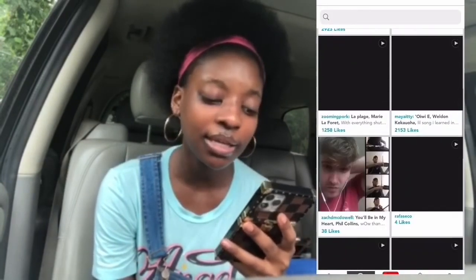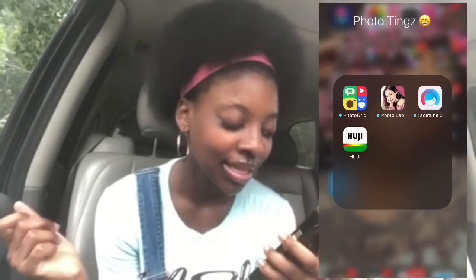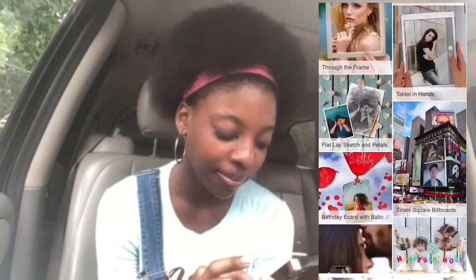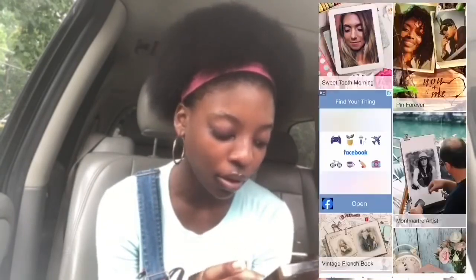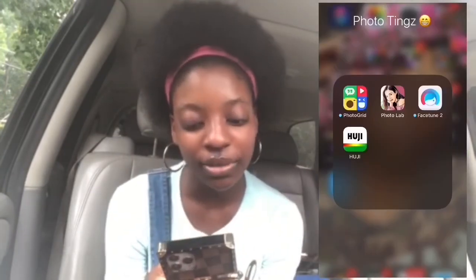The next folder is 'Photo Team' — these are photo editing apps. You've got Photo Grid for photo collages, then Photo Lab, which is really really cool. Basically you go to categories and pick all these different frames, effects, and collages to put your pictures in — they even have a frame where you put your picture on money. Then Facetune 2 — I don't use Facetune but it's like an app where you can brighten your pictures. Then Hugi.